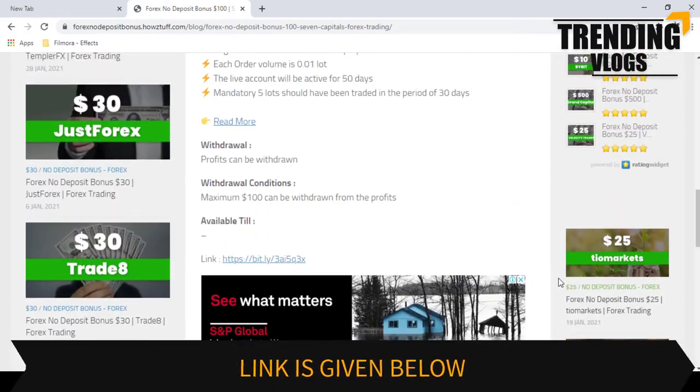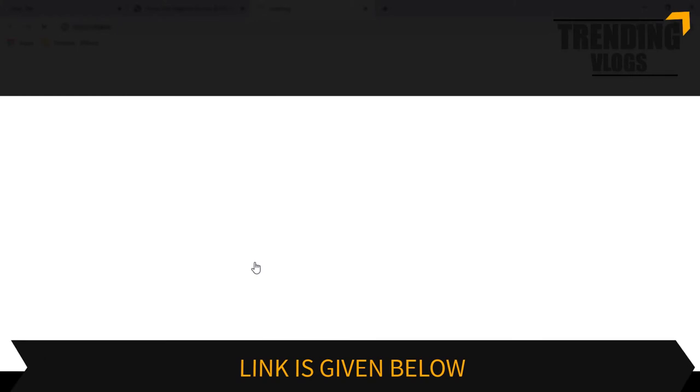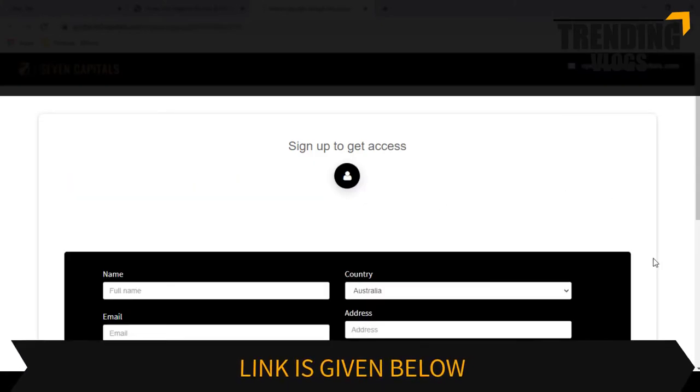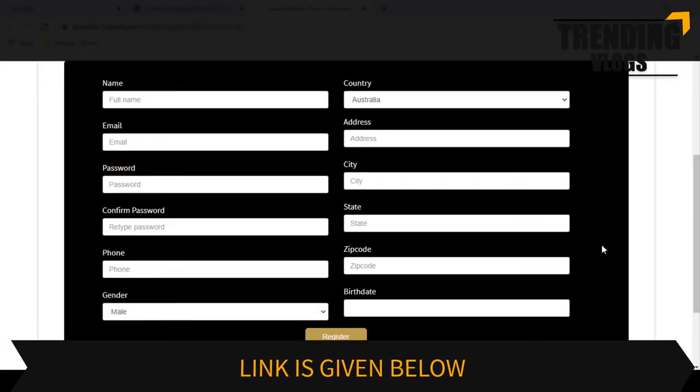You can register an account by going through this link. We should all understand that these bonuses are mostly given for people who are new to Forex and for people who have doubts in trading, so they can get an idea of what trading really is. Fill the registration form and submit it.